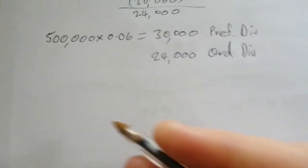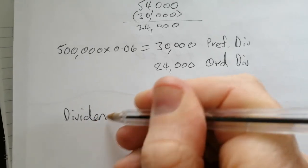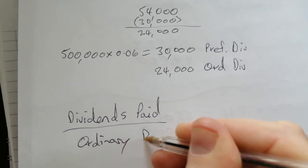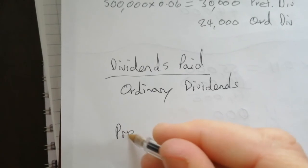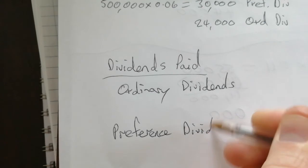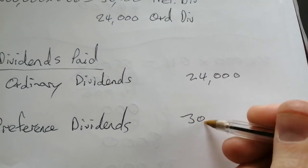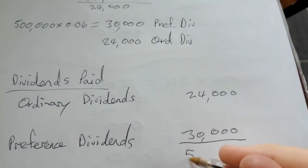So we're nearly there. If we're writing out the note, we'd have your dividends note — ordinary dividends and then your preference dividends. Your ordinary dividends are $24,000, preference dividends are $30,000, and all together that adds up to the $54,000 we had from our trial balance. So $54,000.